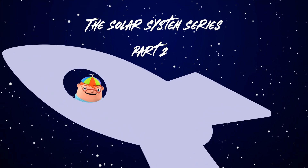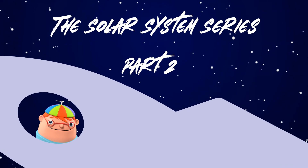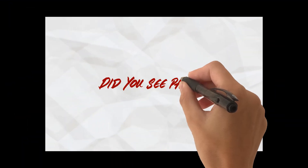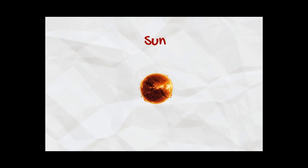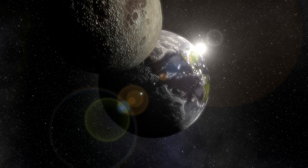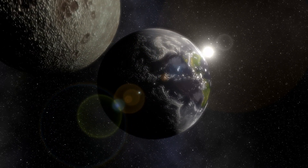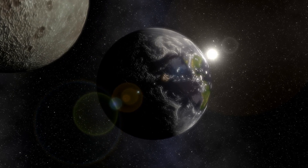Hello, fellow space explorers. Welcome back to Part 2 of our Solar System series. In Part 1, we covered fun facts about the Sun, Venus, and Mercury. Just in case you missed it, we will leave a link to Part 1 in the description below. Now, let's explore fun facts about the remaining planets, beginning with our planet Earth.